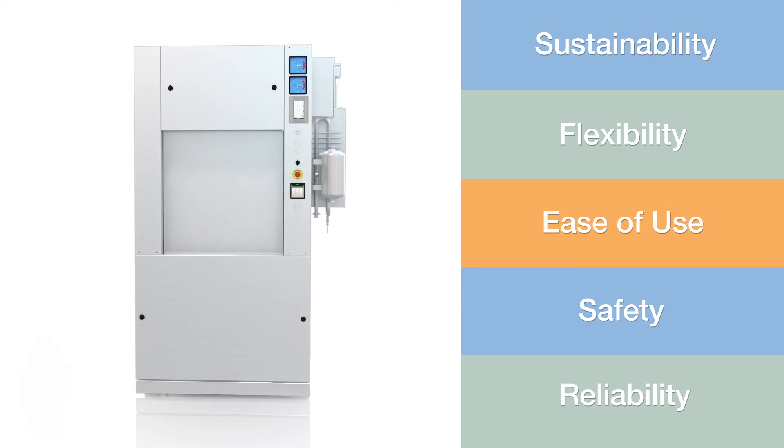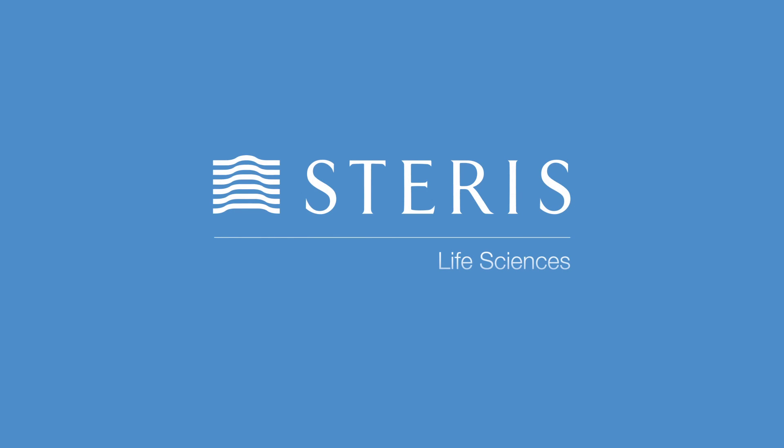When combined with STERIS's exceptional global service capabilities, you can rely on the Fin Aqua 77 Series laboratory steam sterilizer. STERIS Life Sciences provides science and solutions for life worldwide. Contact our experts today for more information — we are glad to help, from formulated chemistries to capital equipment to parts and services.